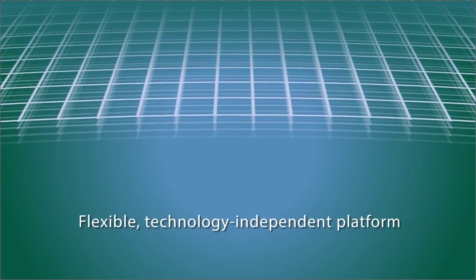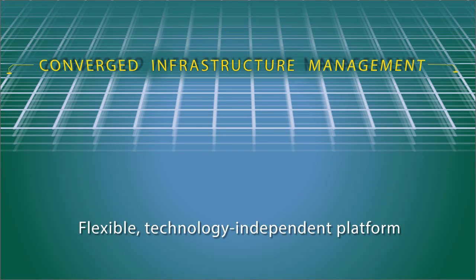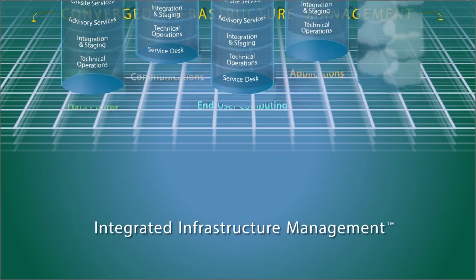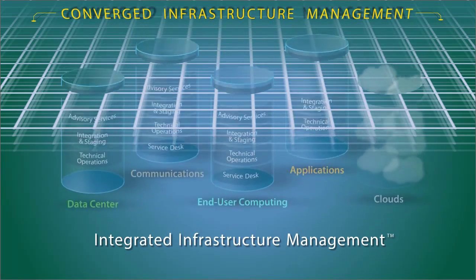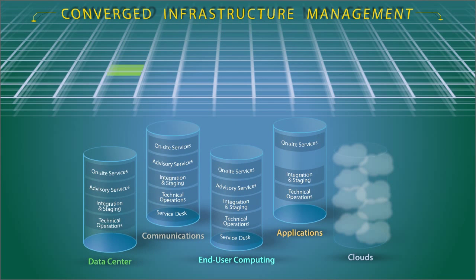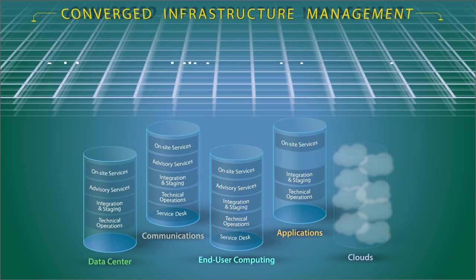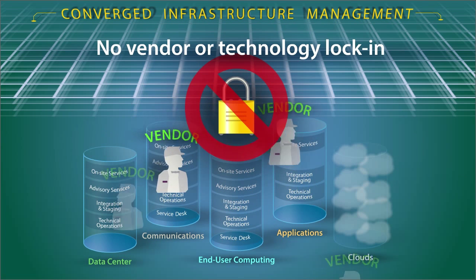You need a flexible, technology-independent platform like our converged infrastructure management, with integrated infrastructure management that enables you to deliver across your enterprise. New capabilities can be added to existing operations, and you won't need to lock in any vendors or technologies.